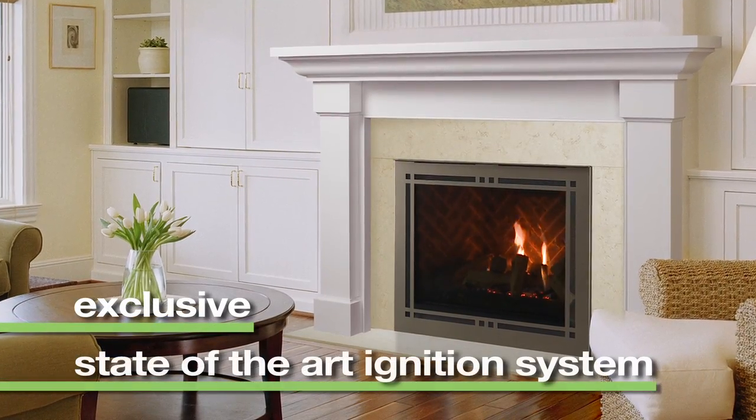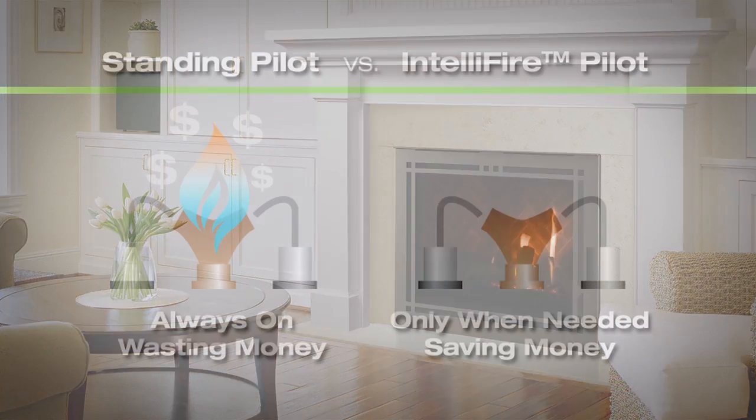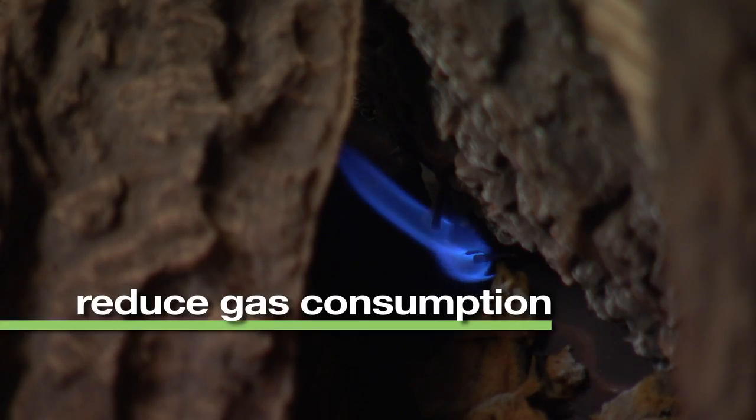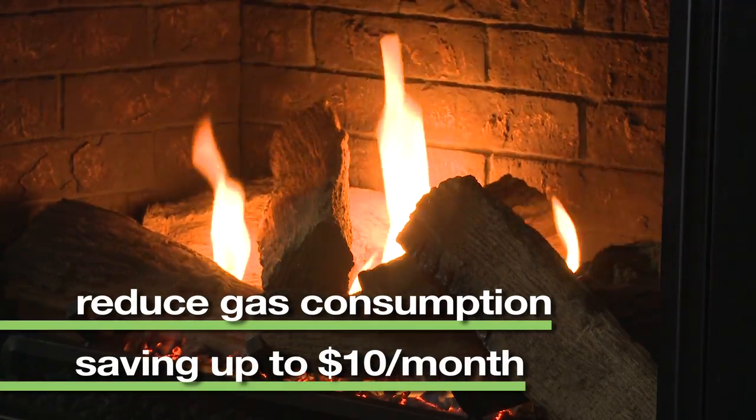IntelliFire is an exclusive state-of-the-art ignition system for gas fireplaces and inserts. It conserves energy by providing an ignition flame only when the unit is in operation, instead of a standing pilot that burns 24-7. This intermittent pilot ignition helps to reduce gas consumption, contributing to saving as much as $10 a month on utility bills.